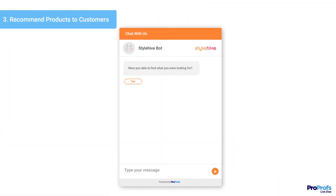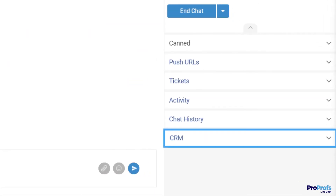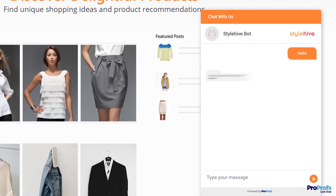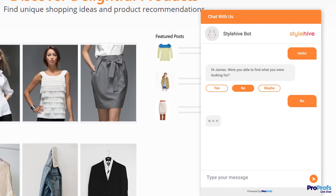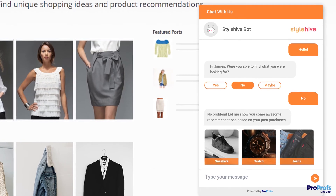Besides capturing leads, chatbots can also help you show relevant product recommendations to customers. When integrated with your CRM, chatbots can recognize returning customers on your website. It can fetch data from the CRM and recommend products based on customers' previous purchase history or products saved in their wishlist.